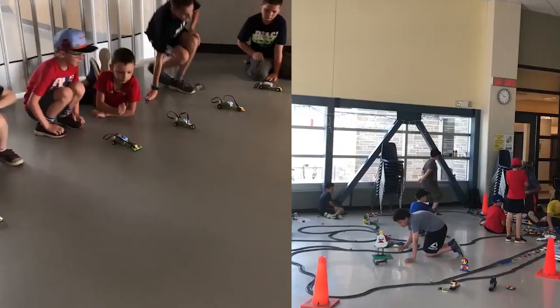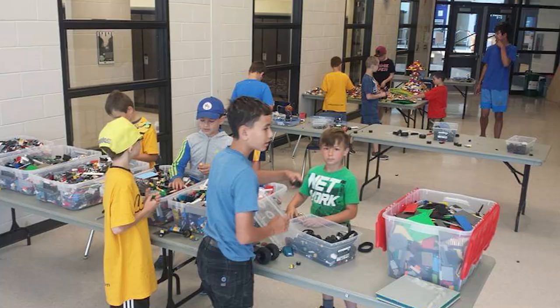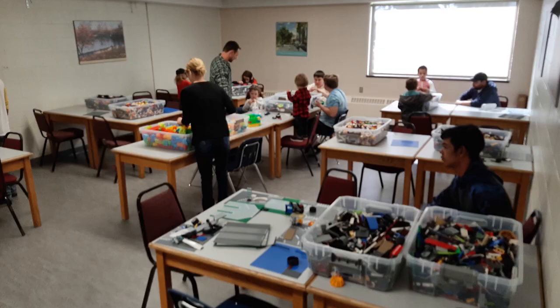I also offer Lego parties — most people choose to do birthdays. These run two hours, and I typically host 8 to 12 children. You'd be amazed how many parents also join in on the building fun.